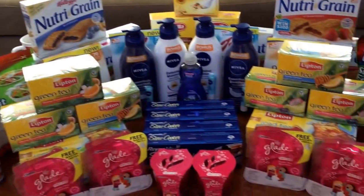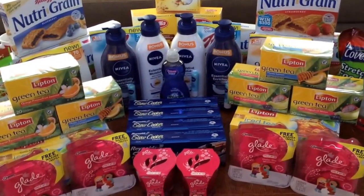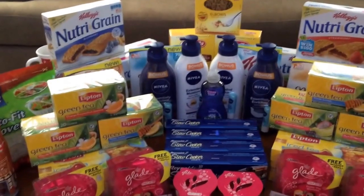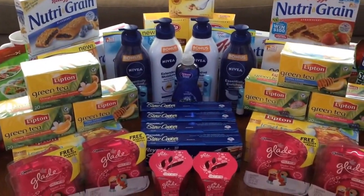Hurry and get your Kellogg's Nutri-Grain Bars if you haven't yet — there's a Target promotion where you buy four and get a $5 Target gift card. There are printable coupons on my Facebook page.